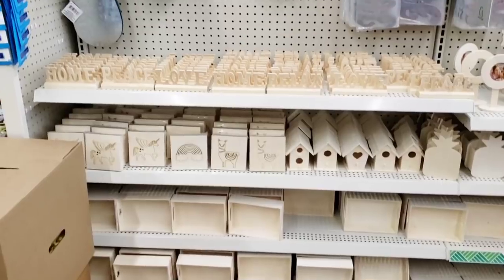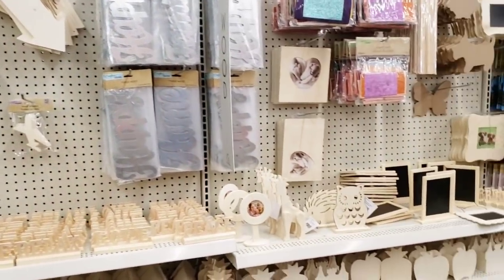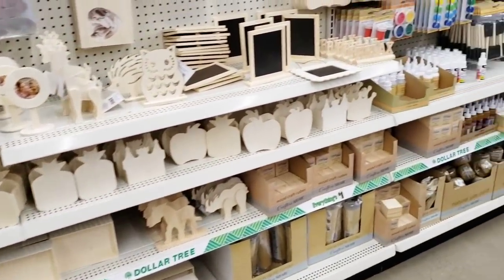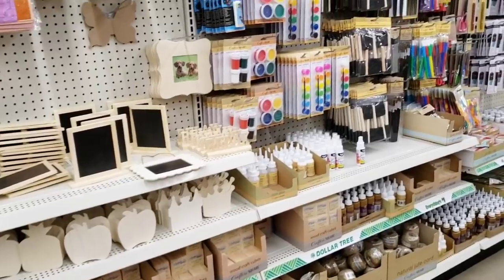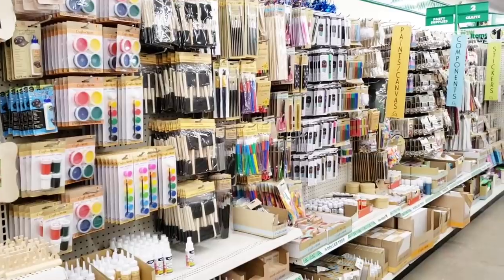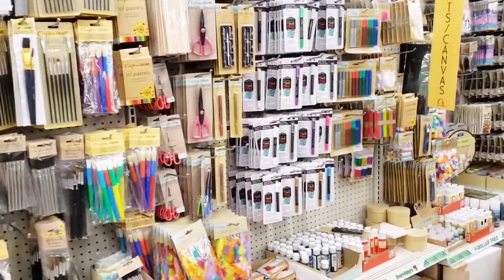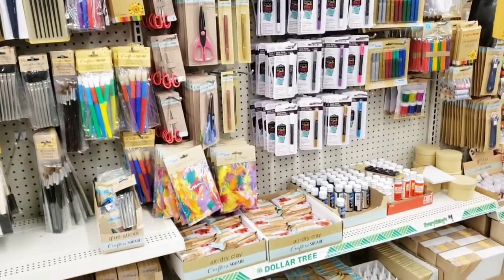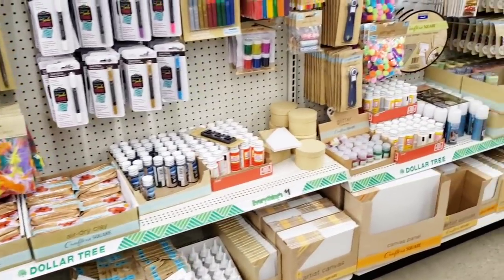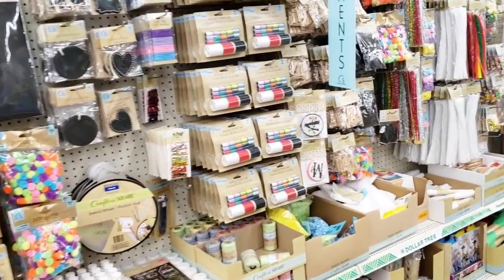They usually always have this aisle very well stocked. I know a lot of you have been able to visit this Dollar Tree, which is my favorite here on Maysville Road. And you have been coming from all over the place — Michigan, Ohio, Wisconsin, West Virginia, New York, Chicago. So I'm glad so many of you are able to go to my favorite Dollar Tree and find some amazing items that you've had on your list for quite a while.